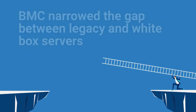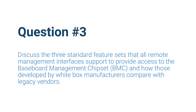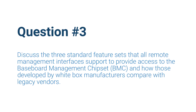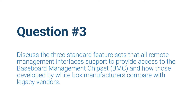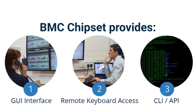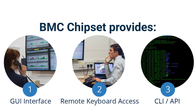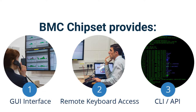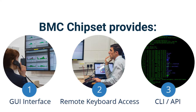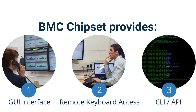Could you provide more detail on the three standard feature sets that all remote management interfaces support to access the Baseboard Management Chipset, and how those developed by white box manufacturers compare with legacy vendors? The BMC chipset provides the ability to have a GUI interface. It also provides remote keyboard access — it's called KVM, Keyboard Video Mouse. And lastly, the third way of getting into the server is through a CLI, a command line interface, or an API, an application programming interface. So if someone has scripts, they may be able to run those scripts against the BMC and make it do things or do things in batch.